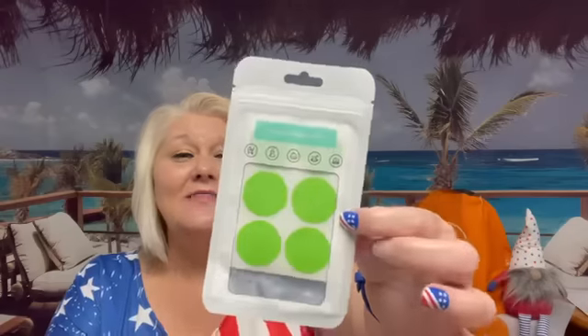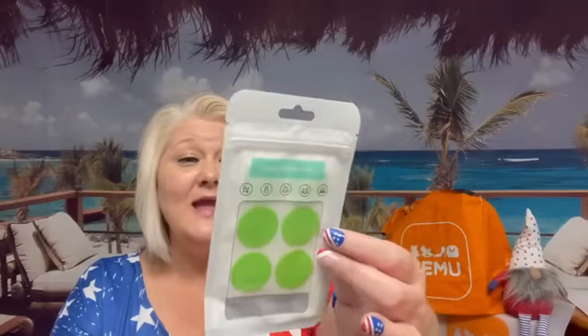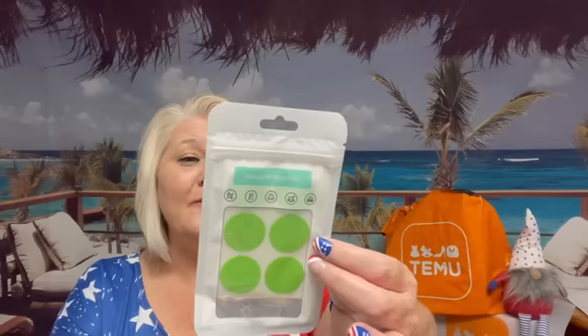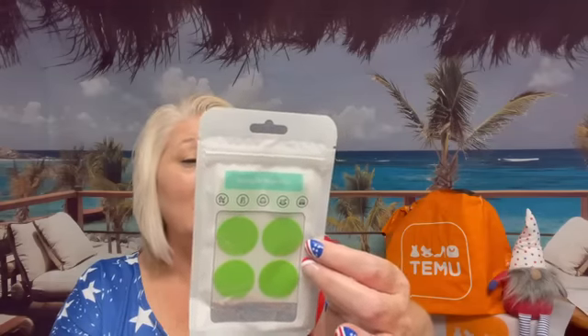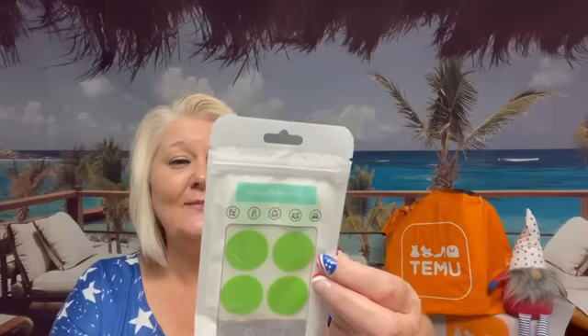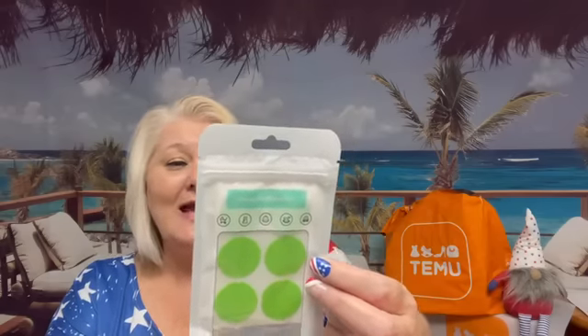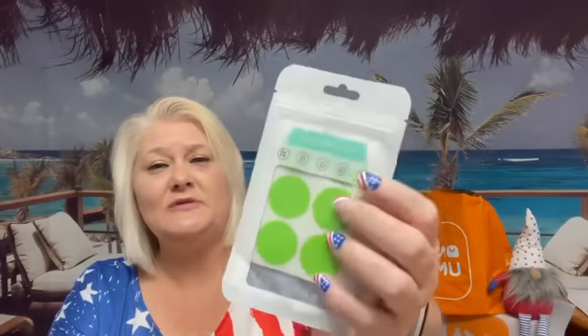I paid 28 cents for these — they're mosquito stickers and they say they're waterproof. They have an essential oil formula and no DEET, which is safe for children and pregnant women. It can be used indoors or outdoors. I thought this was a pretty good deal. I think there's six little pads in there. It's going to ward off those mosquitoes — I thought that'd be worth a try.